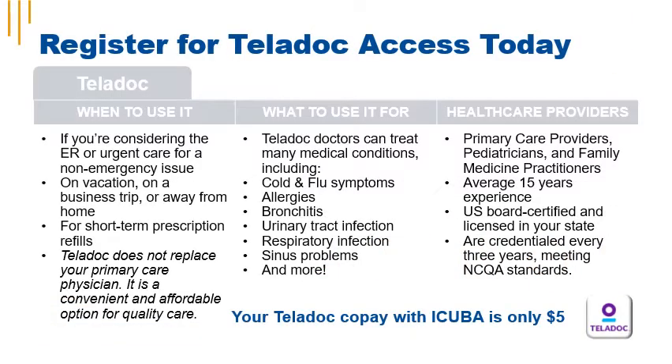If you're considering the ER or urgent care center for a non-emergency issue, register for Teladoc access today and save some time. Teladoc is a great resource to use while you're on vacation, a business trip, or away from home. Please note, Teladoc is not intended to replace your primary care or emergency care when you need it. It's a convenient and affordable option for quality care on the go.